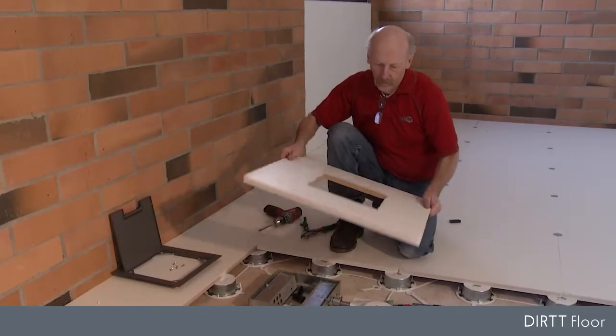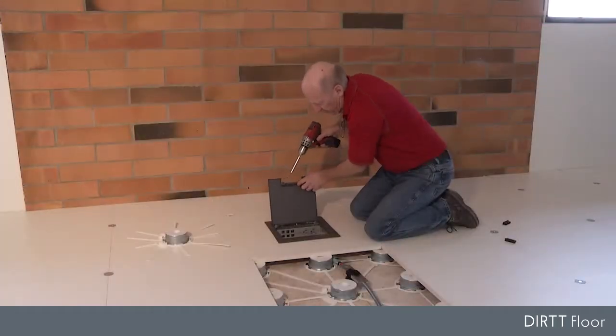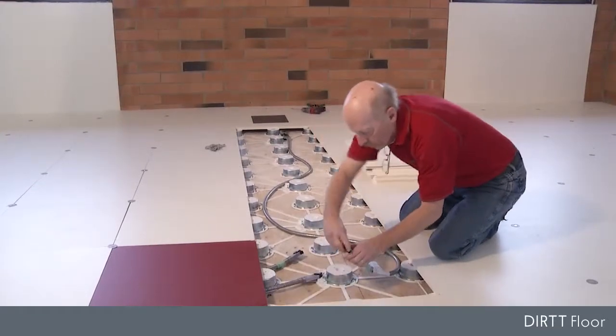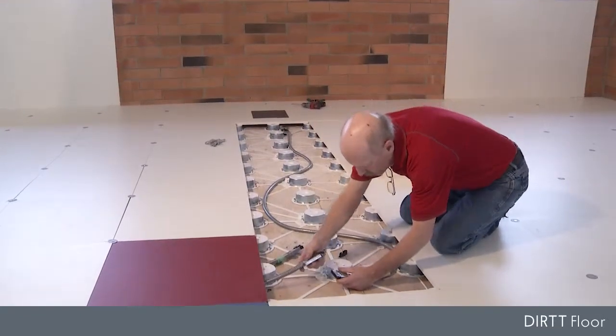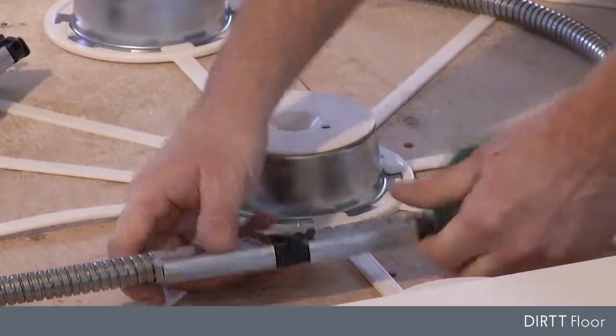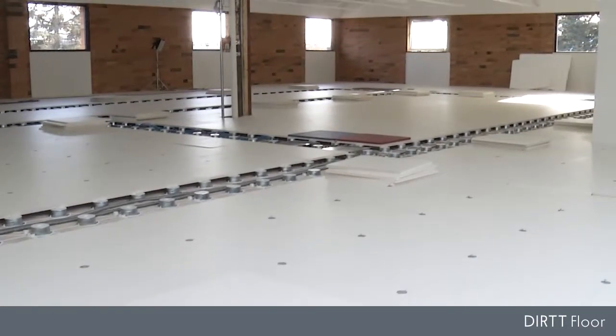Need a new outlet? Five more computers to network? Want to access power through a conference room table? No problem. Zone distribution means you have a hub to tap into every 25 feet, without ever having to run cables all the way back to the source. As your organization changes, the Dirt Floor solution embraces it all while minimizing your costs.